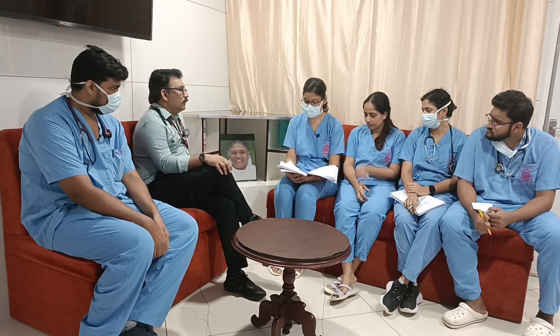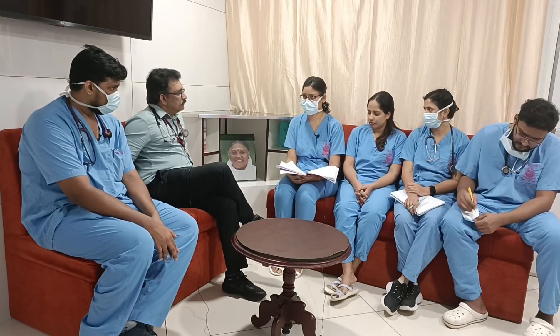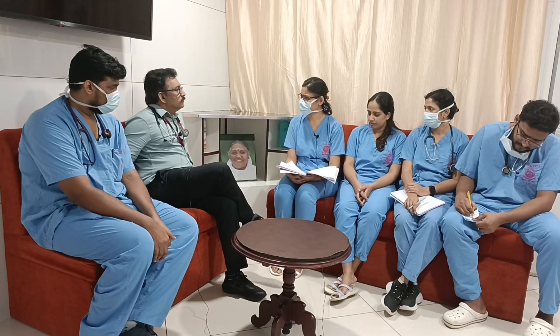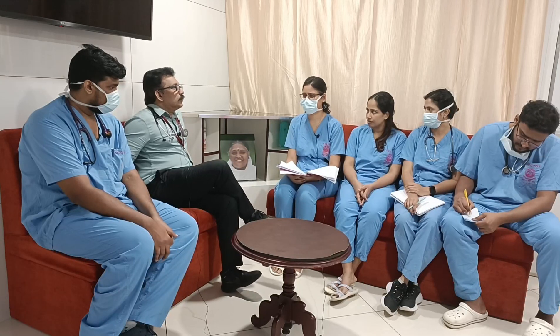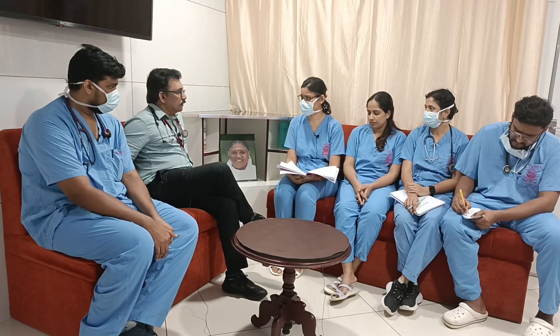What are the indications for mechanical ventilation in OP poisoning? Worsening GCS to protect the airway, bronchorrhea, ARDS, altered mental status, and respiratory paralysis due to neuropathy. Respiratory paralysis occurs at a later stage but in some patients it can occur very early.